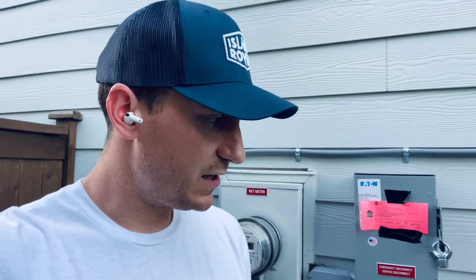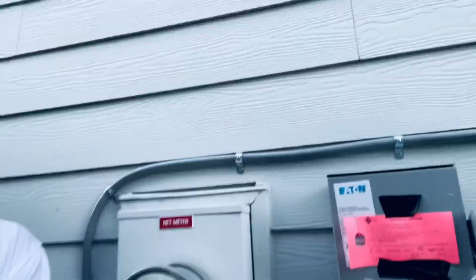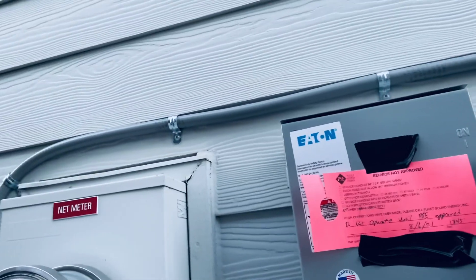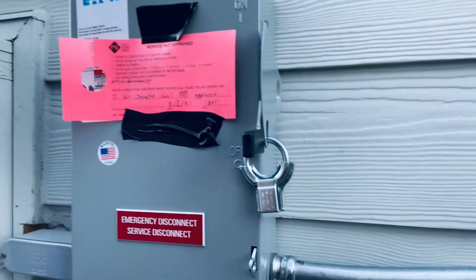Got a pretty epic backdrop here today. As everybody knows, we've been working on getting utility approval to interconnect from Puget Sound Energy, the local utility company here, really working closely with Tesla to get things dialed in. As you guys can see, we have a nice little red tag notice with the disconnect locked shut here.